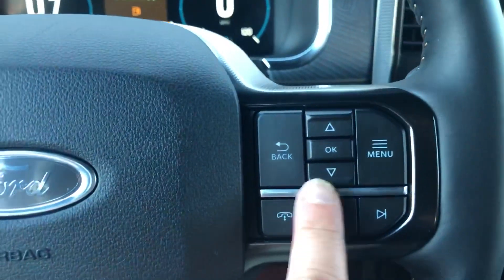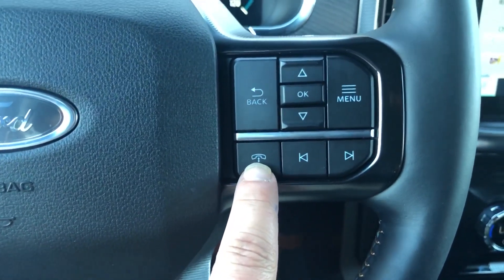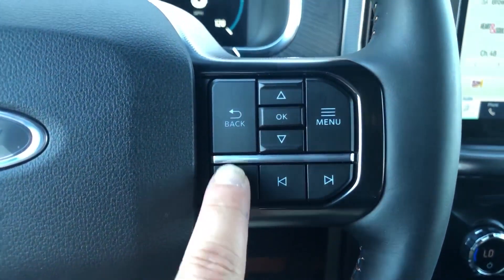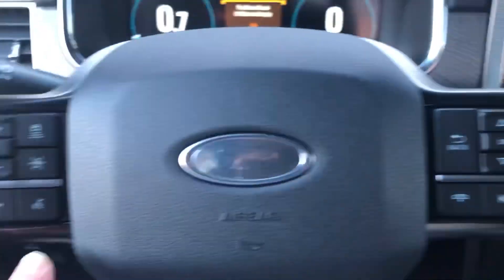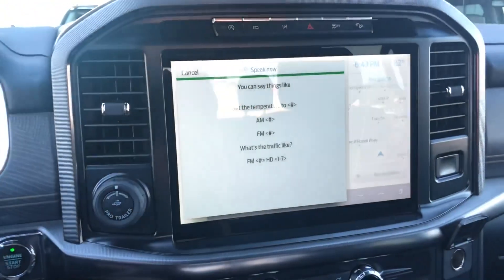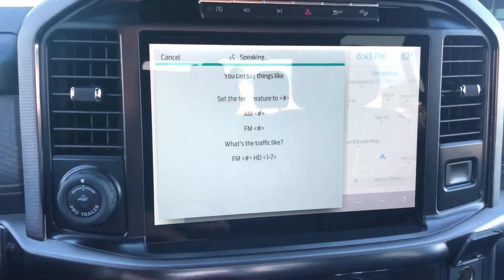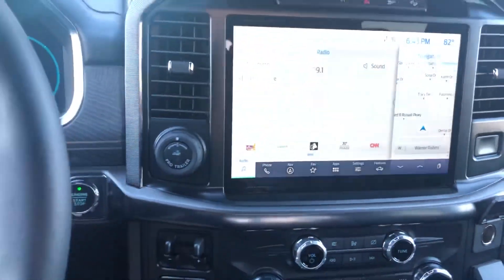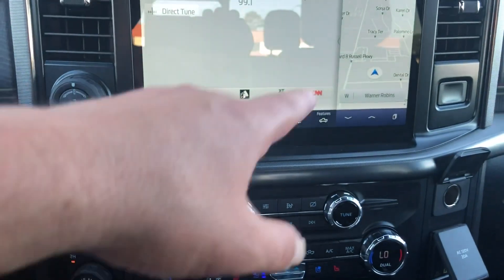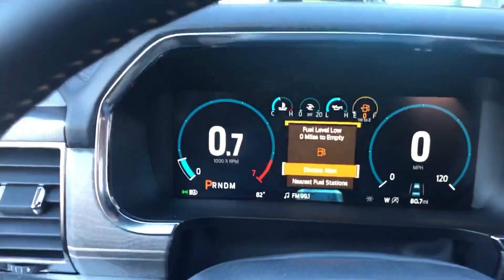Over here on the side you have a power steering wheel. On your steering wheel you've got all your steering wheel controls including adaptive cruise control. Over here is how you work all your settings. You can also change your presets on your radio, turn up the volume, answer your calls. With this vehicle you can do everything by voice — for example: '99.1, tuning to FM 99.1.'